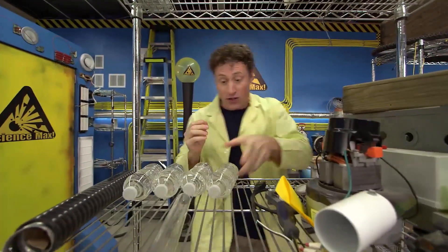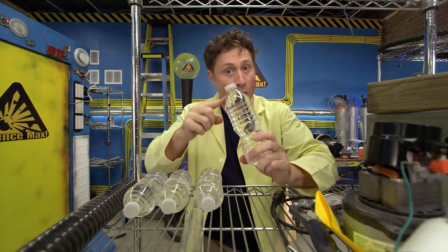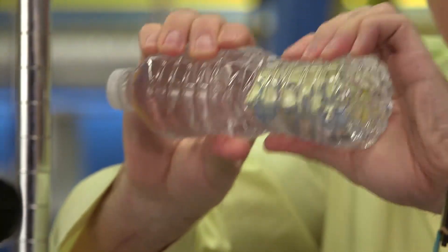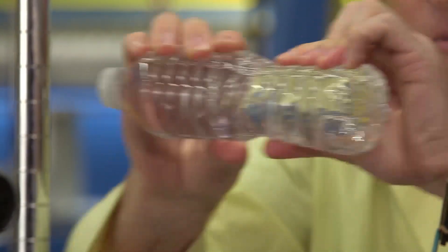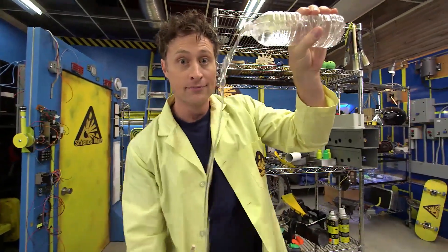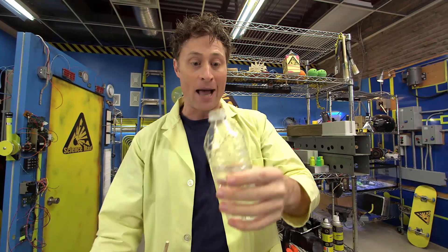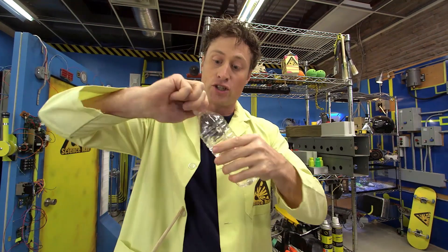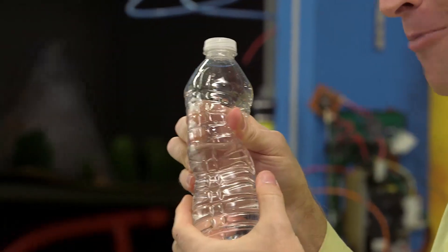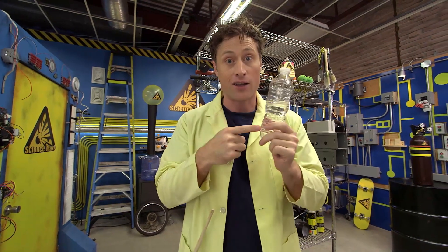You can demonstrate this for yourself by getting a plastic water bottle and filling it right to the very top with water, putting on the cap, and squeezing. You'll find that you can't really squeeze the bottle very much. But if you empty out half of the water and then put the cap back on and try to squeeze it, you'll find that you can squeeze it a lot more. That's because gases compress much easier than solids or liquids.